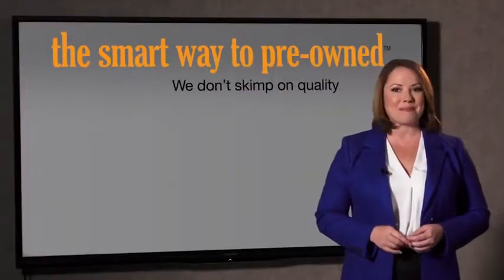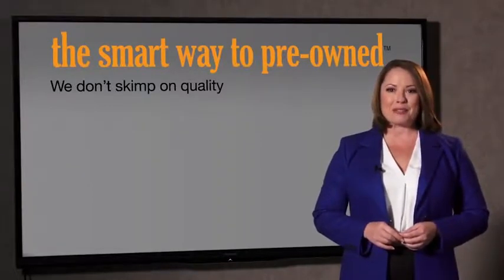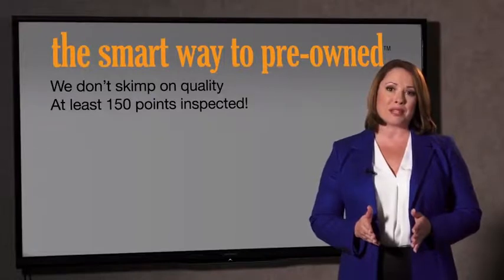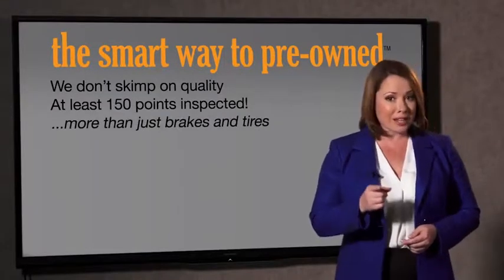That's why we don't skimp on quality. All of our pre-owned vehicles go through at least a rigorous 150-point inspection, checking more than just brakes and tires. The best thing I like about SmartWay Pre-Own, besides the great price I got, is that I know I bought a good car.